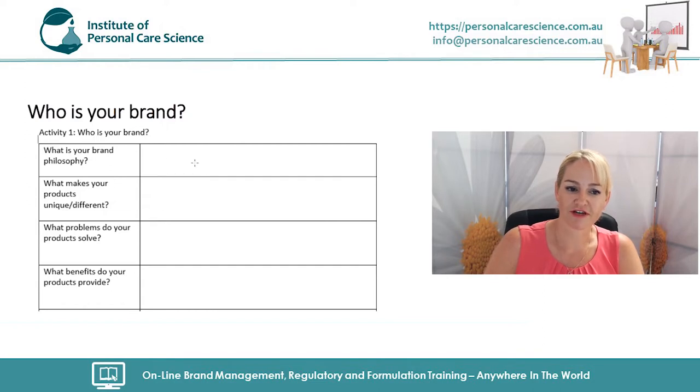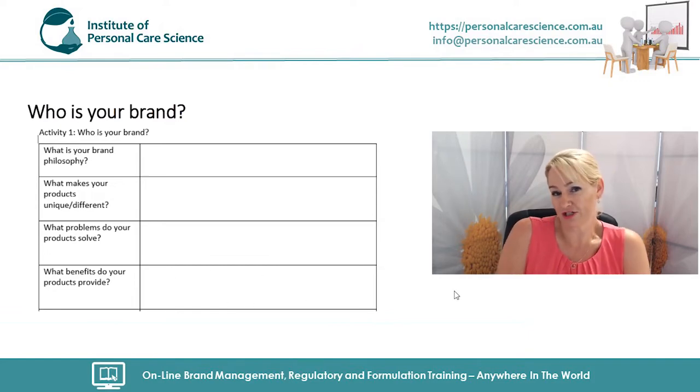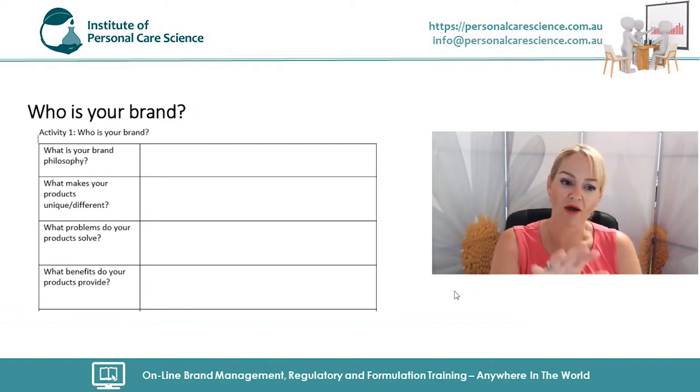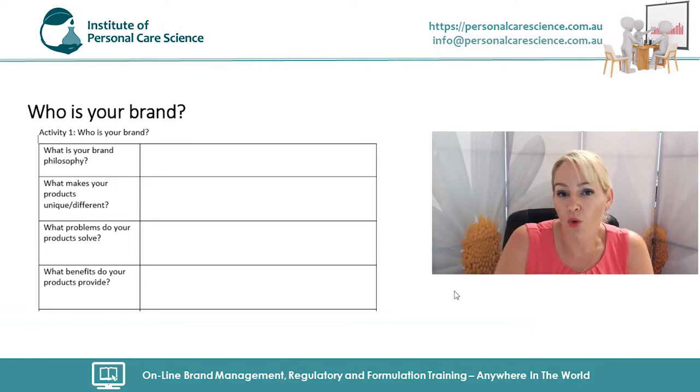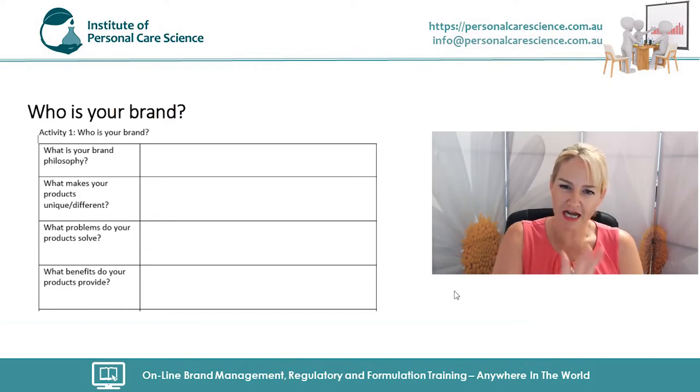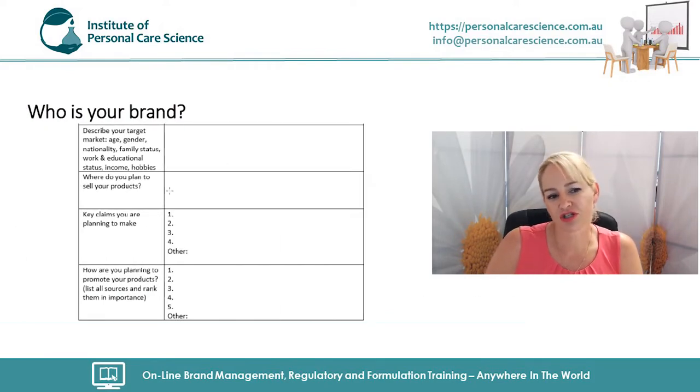Start by writing down your brand philosophy, what makes your products unique and different, what problems they solve, and what benefits they provide. If you're questioning what's really different, don't worry — just do some brainstorming and write down your passions and desires for your brand. Also describe your target market: their age, gender, nationality, family status, work and educational status, income, and hobbies.